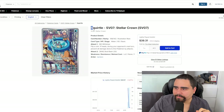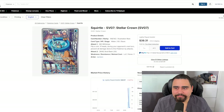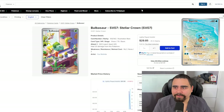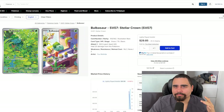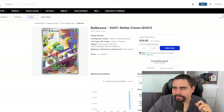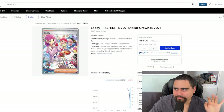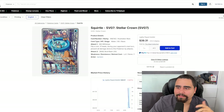Now the Squirtle and Bulbasaur illustration rares — both cards were hyped heavily before release. Personally, I don't care as much for these because we already have 151 variants from the Scarlet & Violet 151 set, which is the most popular set. There's already a beautiful Squirtle illustration rare and a Bulbasaur illustration rare that look virtually the same — just different shading and art style, with literally the same pose. I don't agree these should be $40 cards; Bulbasaur is about $30 and I think both should be lower.